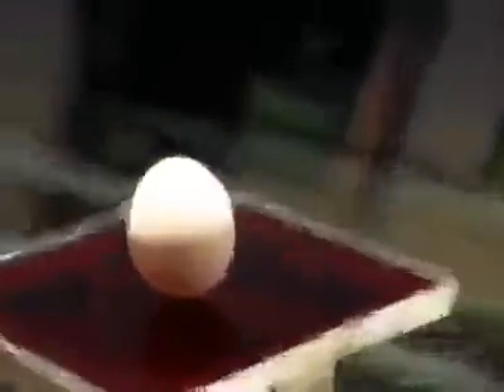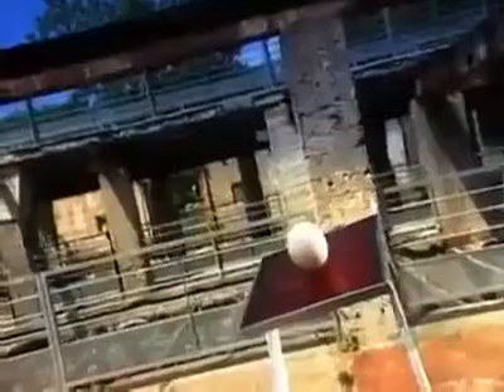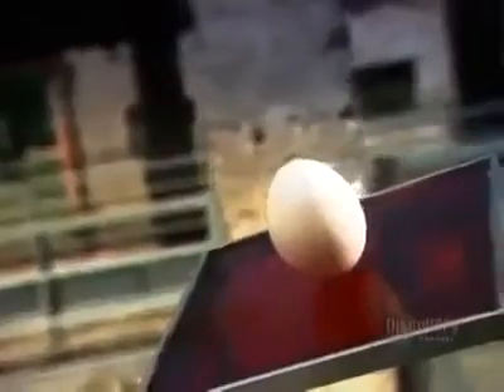Which came first, the chicken or the egg? It's an age-old question and we can't give you the definitive answer, but we can take you to a hatchery to see how baby chicks are bred. It's the first step in commercial chicken farming, or the second step if you think the egg came first.